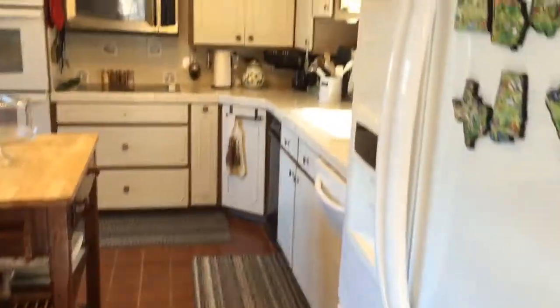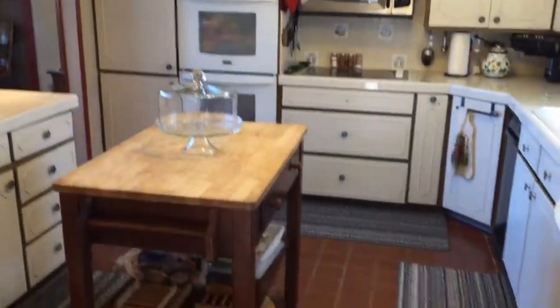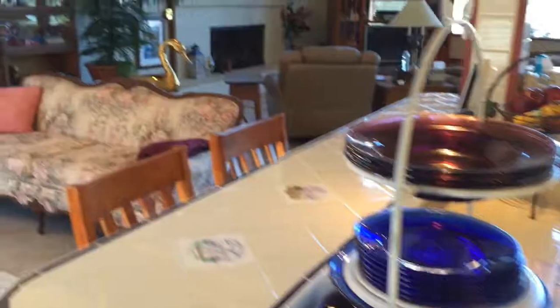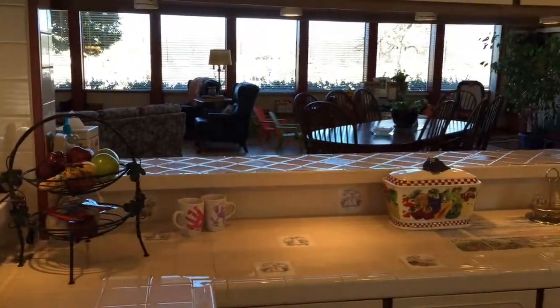The kitchen is spacious with lots of cabinetry, updated appliances, and a nice-size breakfast bar. It overlooks the whole room — great for family gatherings.